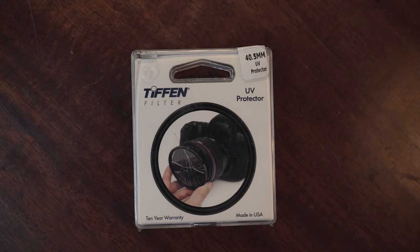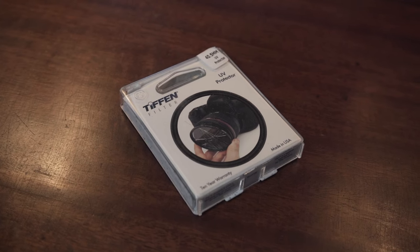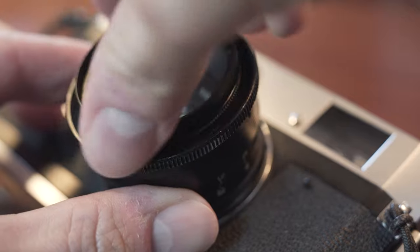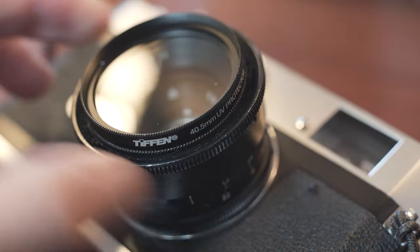Another good gift for any type of photographer, film or digital, is a filter. There's all kinds of different filters out there. This is just a little Tiffen UV filter, but there's also orange, yellow, red, and ProMist filters. They all have different effects, so maybe ask around and see what the photographer in your life is in need of.